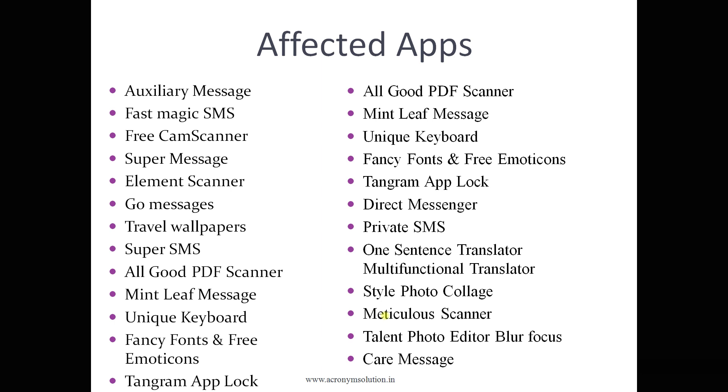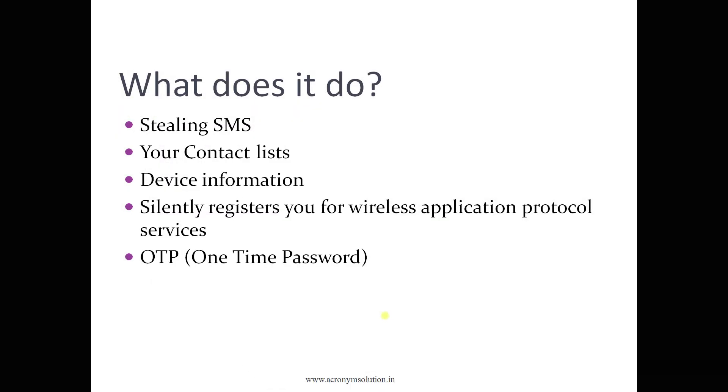This virus is actually a kind of malware family that is only and only attacking Android users, so Android users have to be careful. If you don't have any antivirus, you can install one on your phone and that will help keep you safe.